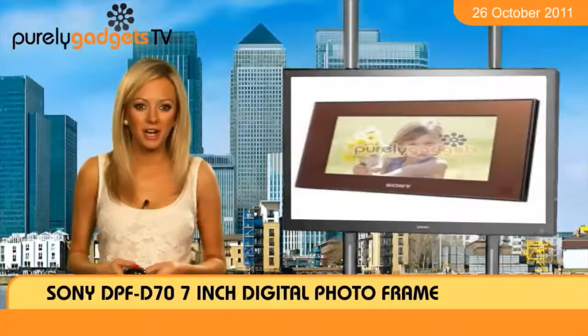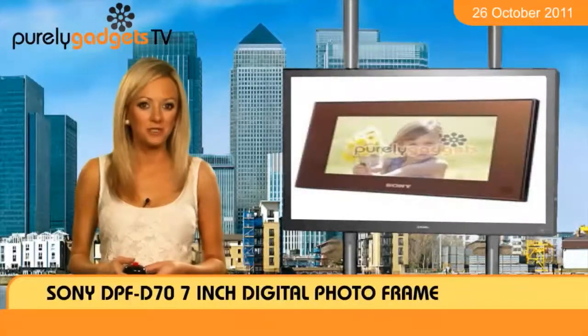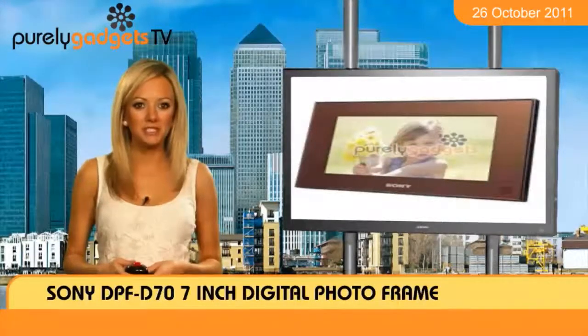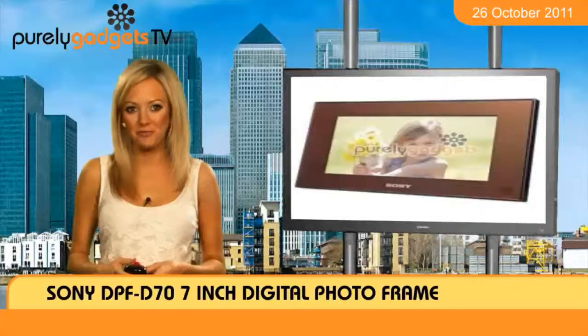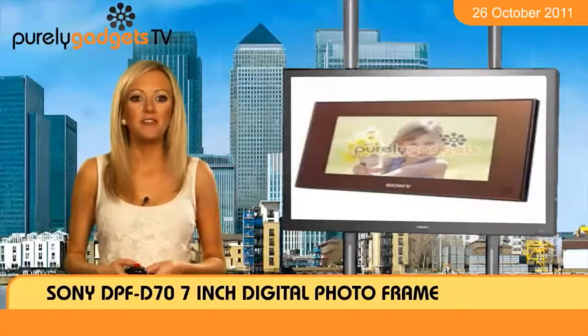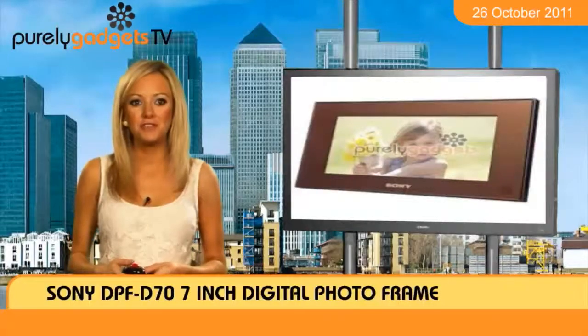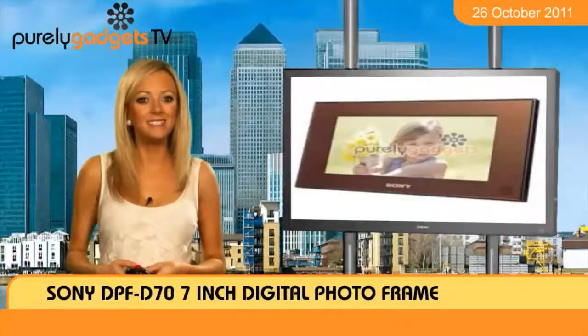All you need to do is slot in your camera's memory card for the gadget to automatically start displaying your snaps. Look into the slideshow options to pick out the best way to show off your photos, which will come to life around a sleek chocolate frame.